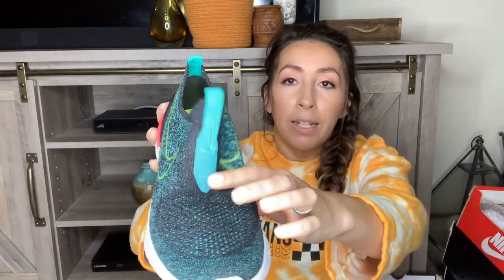This next pair — these are a size 7 youth, which would be a women's 8. They are the Epic Phantom React Fly Knits. These are really cool — they do make these in the adult version too, so it's basically the same thing. They're really awesome fly knits, like a sock kind of on the top. Love the color combination on these.